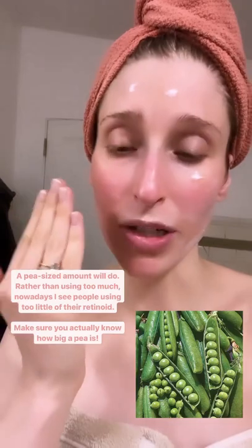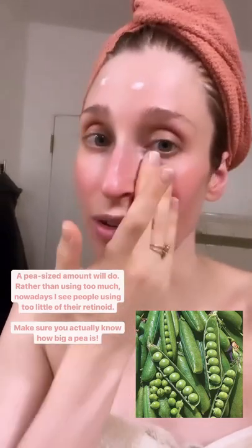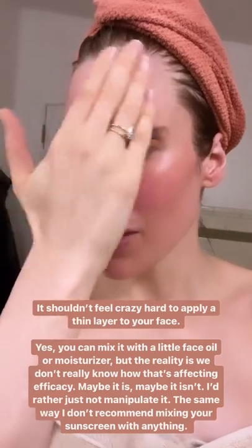Sometimes people show me how much they're putting on and they're like, I'm using a pea-sized amount. And I'm like, that's not a pea — that's like the smallest pea I've ever seen. So I feel like some people are actually using too little of their retinoid and that's why they're having problems spreading over their entire face. So that to me was quite easy to spread everywhere. I might even grab a little more and go down onto my neck and chest.